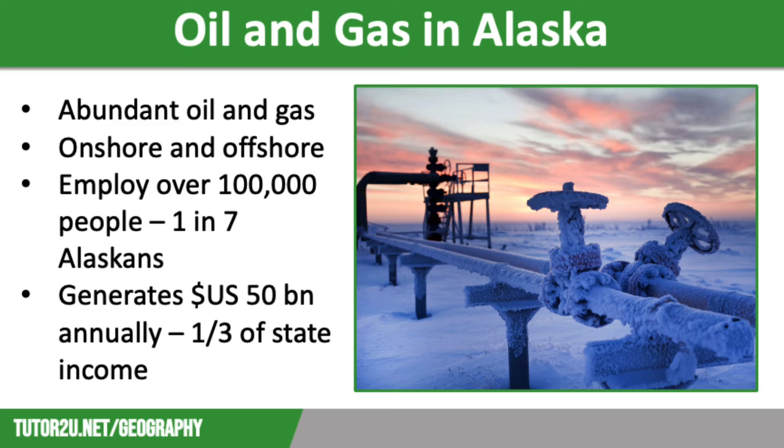We have already looked at the opportunities and challenges in Alaska in the two previous videos. However, oil and gas are such huge industries within the state that we decided it was worth making a separate video. Alaska has abundant supplies of oil and gas both across the land and offshore in the Beaufort Sea and the Arctic Ocean. The industry employs over 100,000 people — meaning one in seven Alaskans work in oil and gas — and it generates around 50 billion dollars annually, which is about a third of Alaska's income.